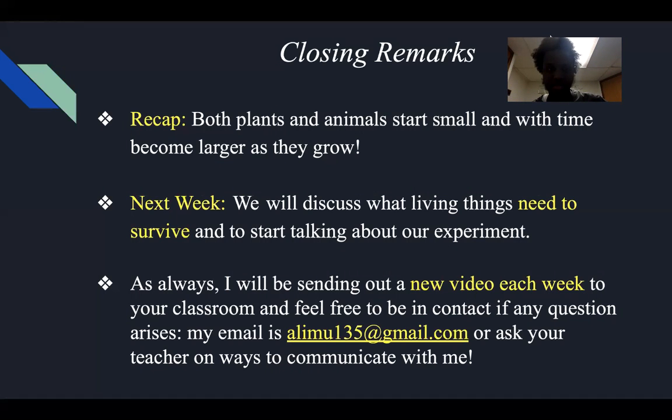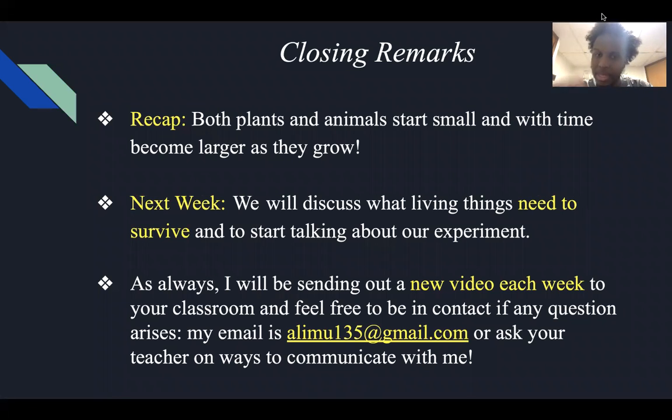As a closing remark, to recap: both plants and animals start small, and with time they become larger as they grow. Hopefully that was seen in this presentation. Next week, we'll discuss what living things need to survive and start talking about our experiment. We actually touched on one aspect — plants need water and sun to grow from seed to plant to flower. I'll be sending out a new video each week to your classroom. If any questions arise, my email is ilimu135 at gmail.com, or ask your teacher for other ways to reach me. Thank you for tuning in today. Have a good day.